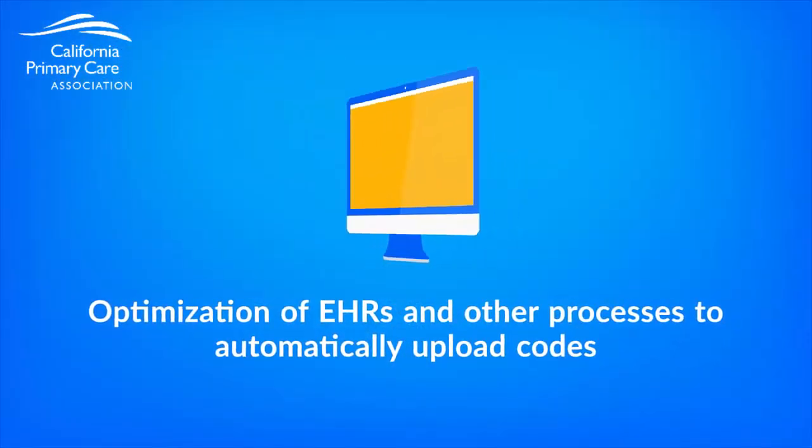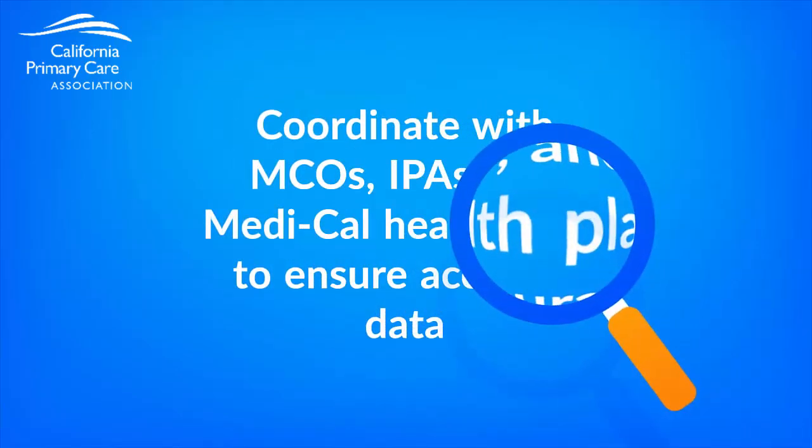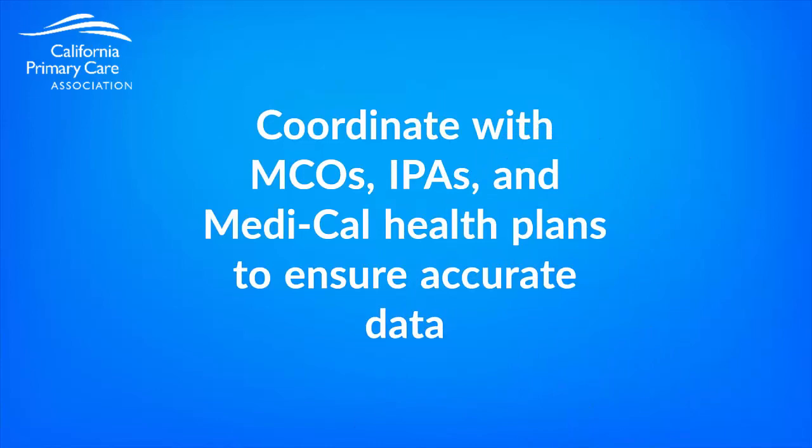Another key strategy to improve encounter data reporting is the optimization of EHRs and other processes where providers can automatically upload codes to the EHR and into the billing process. Lastly, it's important to coordinate with all contracted managed care organizations, including IPAs and Medi-Cal health plans, to ensure that all the data sent is accurately captured. A couple of simple strategies to start with include comparing HEDIS scores or gaps in care reports generated by the health plan with information generated from health center EHRs. Comparing these reports and the data sets that feed them can reveal where specific codes might be lost in the reporting, claim billing, or encounter data submission processes.